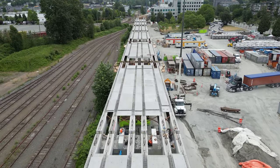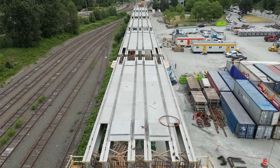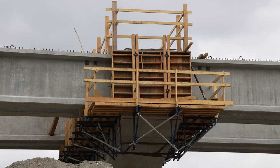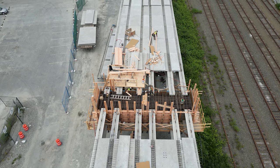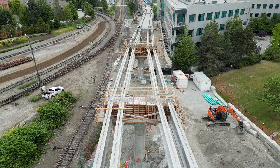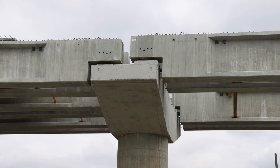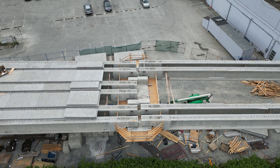A little further west, three pairs of adjacent beams were laid to support a set of crossover points and an extra storage track before the line heads underground. On top of the support columns, some beams were tied in with rebar and concreted into place, while others sit on isolation pads to allow for expansion and movement in the event of an earthquake. After all, Vancouver is in a seismically active area.